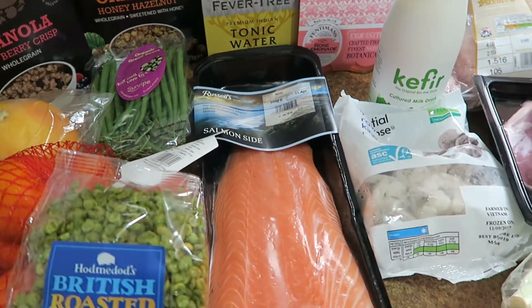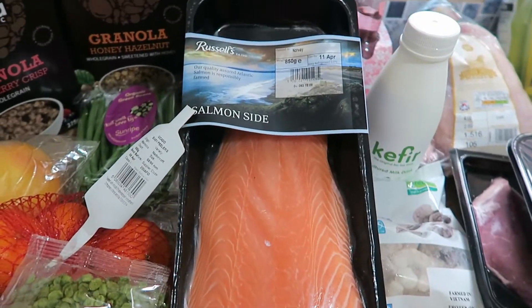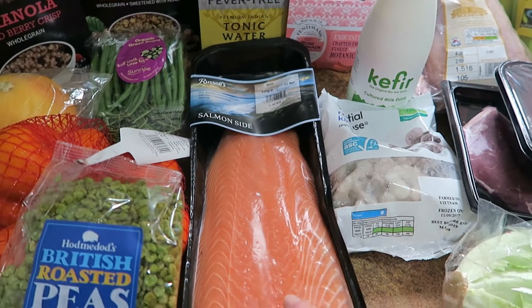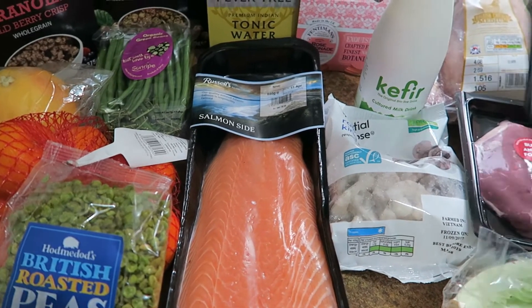I've got this giant salmon side — it's not quite a kilo, 850 grams — and it was reduced down to 10 pounds, so I'm going to portion that up and get it into the freezer. We're also going to have some sushi, so I'll use a little bit of it for that.